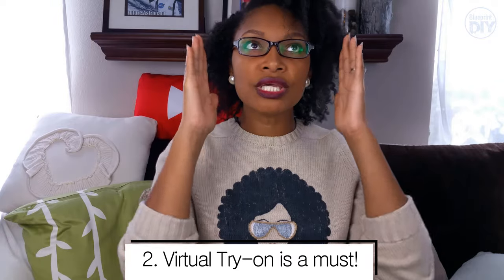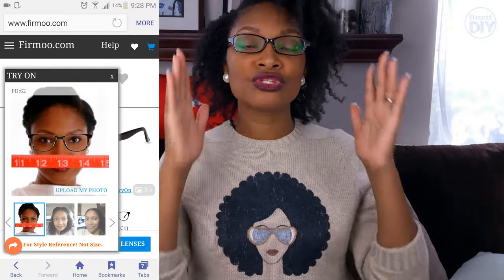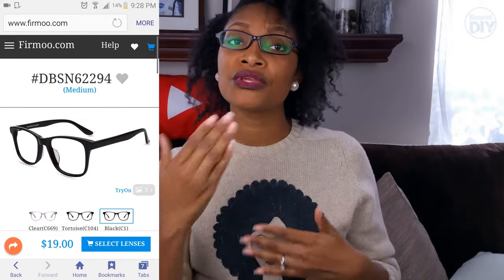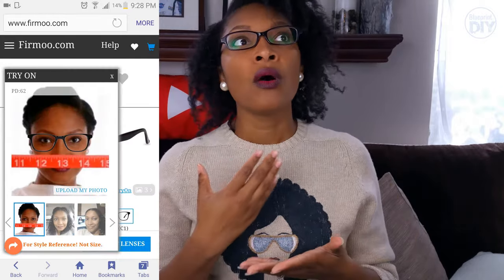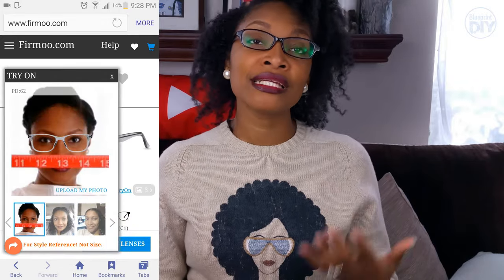The second thing I'd recommend is choosing a site like Firmoo that has a try-on option. Basically, you go on the site, choose whatever frames you like, hit the try-on button, and upload a picture of your face looking straight forward. It puts the glasses on you so you can get a sense of what they'll look like on you. I really enjoyed that process — I let my husband help me — and I'll get into my indecisive journey of choosing glasses.